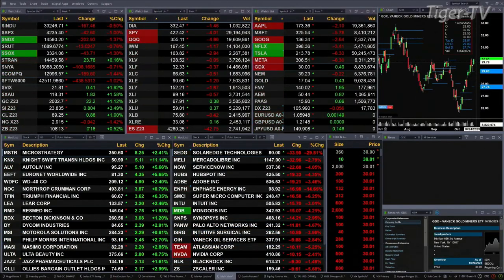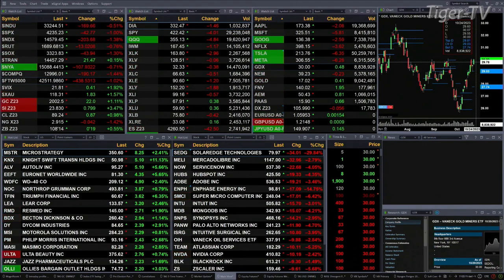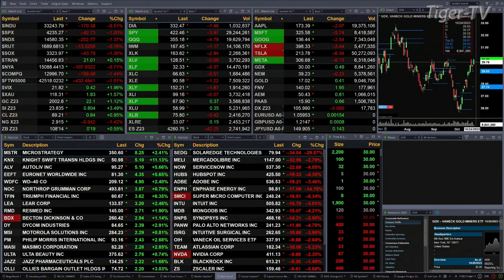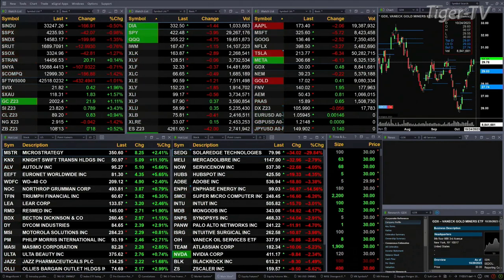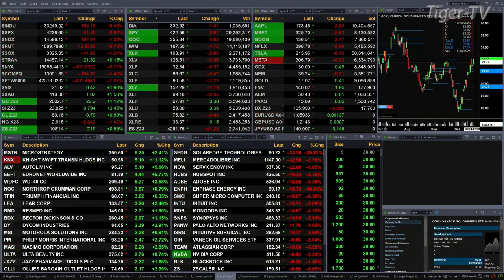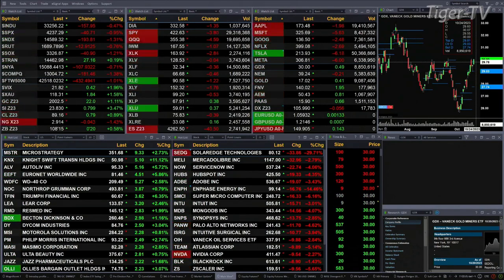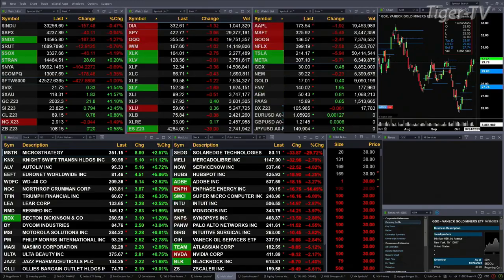The Dow is down 166, S&P down 42, Nasdaq 100 down 203, Russell's down 13, semis are down 43. Gold is up 22 bucks trading at 2002, silver is up 78 cents — that's a three and a half percent move trading at 23.82. Light sweet crude is up 80 cents at 89.16, natural gas is off 4 cents at 3.0, and the 30-year treasury is up 20 ticks trading at 108-15.